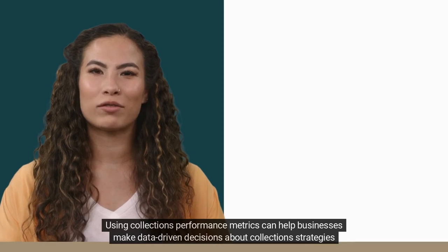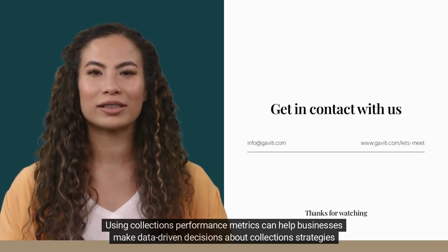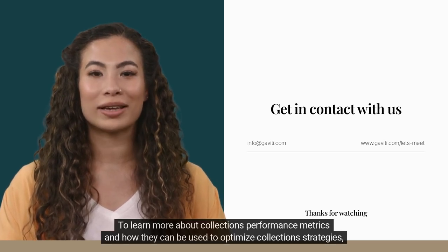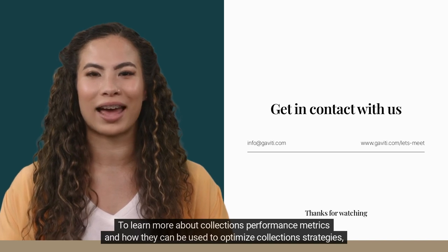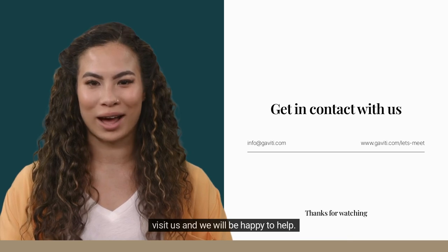Using collections performance metrics can help businesses make data-driven decisions about collection strategies and maintain a healthy cash flow. To learn more about collections performance metrics and how they can be used to optimize collection strategies, visit us and we will be happy to help.